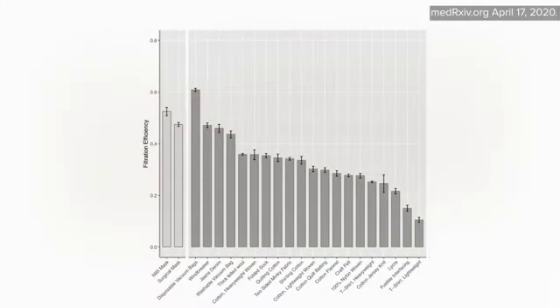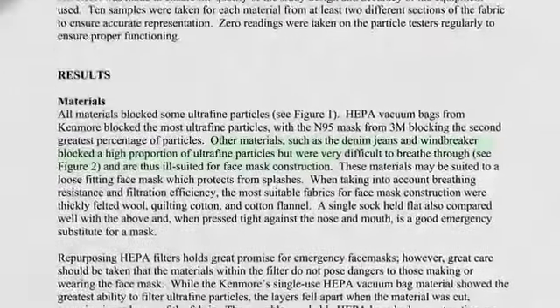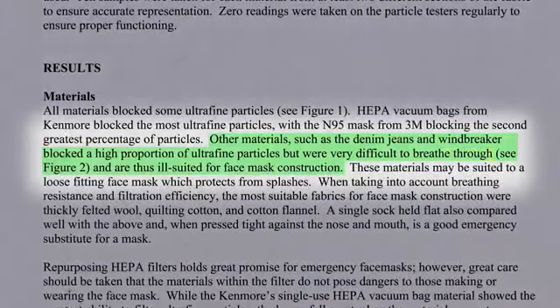Engineers at the University of Cambridge looked at 20 different options compared to surgical masks. Lightweight t-shirts have less than half the filtration of heavyweight cotton tees. Windbreakers and denim jeans are comparable to surgical masks and vacuum cleaner bags, but suffer the same problem — they're very difficult to breathe through and are thus ill-suited for face mask construction.